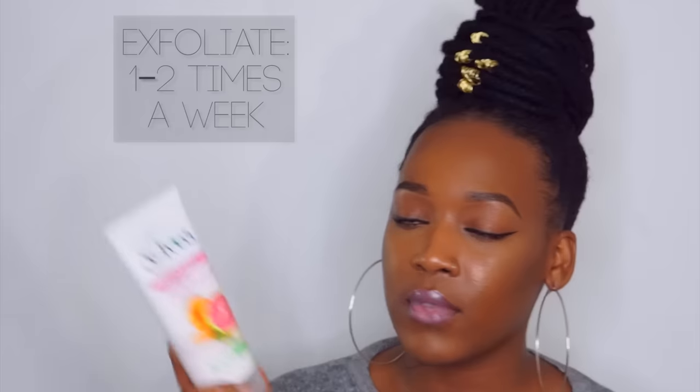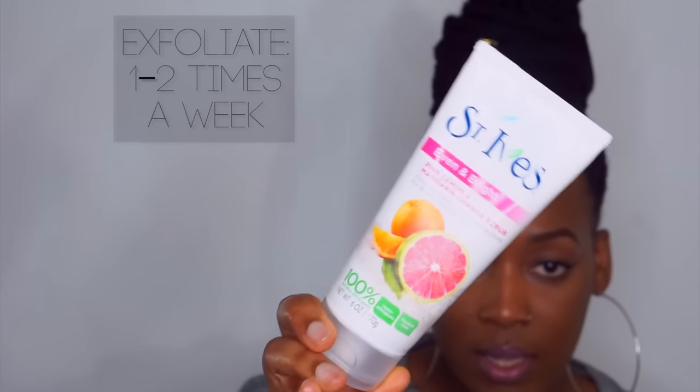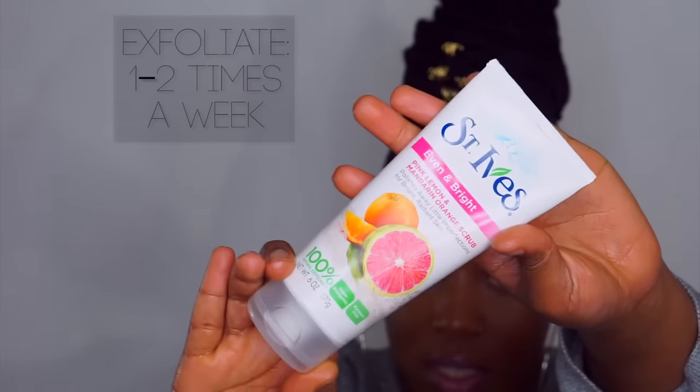My routine is pretty simple — nothing super complicated. I don't use too many products on my skin because I don't feel the need to. What I use to exfoliate my skin is the Even and Bright by SheaMoisture — it's the pink lemon and mandarin orange scrub. You can find this at Target or any drugstore. I really like it because it evens my tone and makes my skin look a lot more radiant. I've been using SheaMoisture for the longest time.